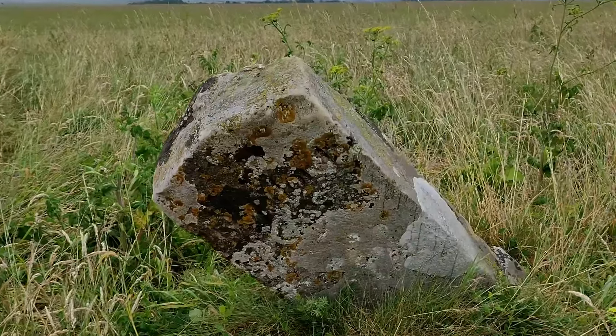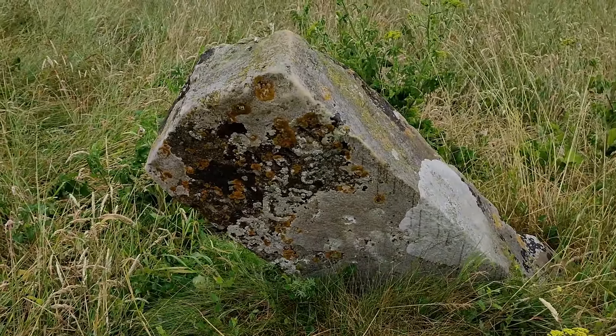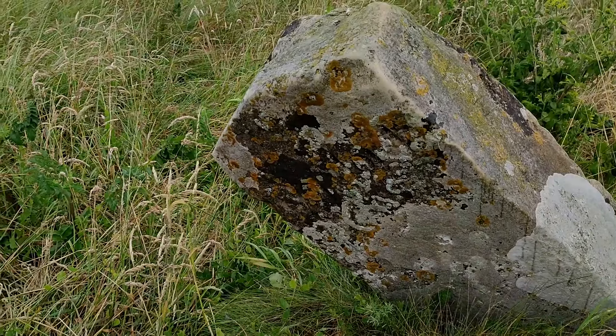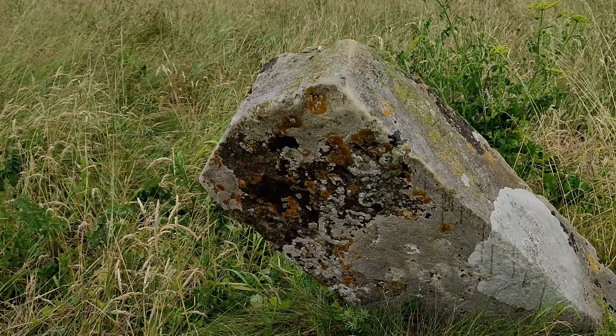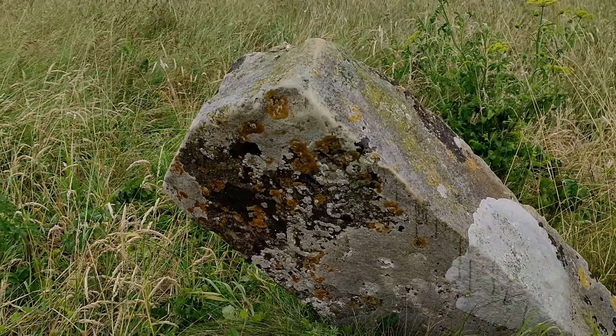You can see lots of scrape marks on it — I'm sure people just sharpened knives and stuff on them years ago. They're quite prominent on this one. I'm sure that's what they did — sharpen a knife on it and then carry on their way, tether up the horses or walk, whatever they were doing.